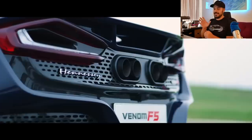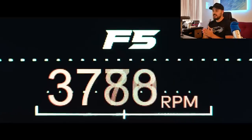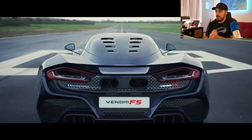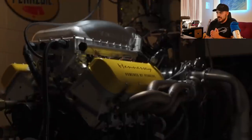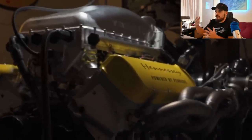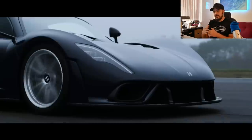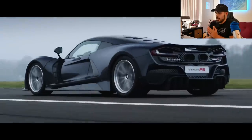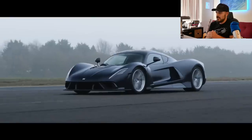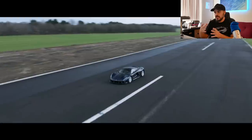Welcome back to the channel — Sketch Monkey here. Today we're going to talk about the Hennessy Venom F5, which is a ridiculously crazy production car from the American company Hennessy. In this video we're going to talk about some of the spec and tech of this insane machine, then go over the design and I'm going to let you know what I think about it.